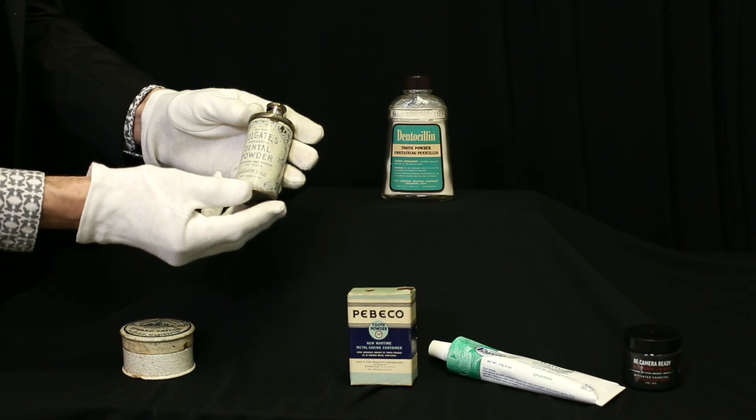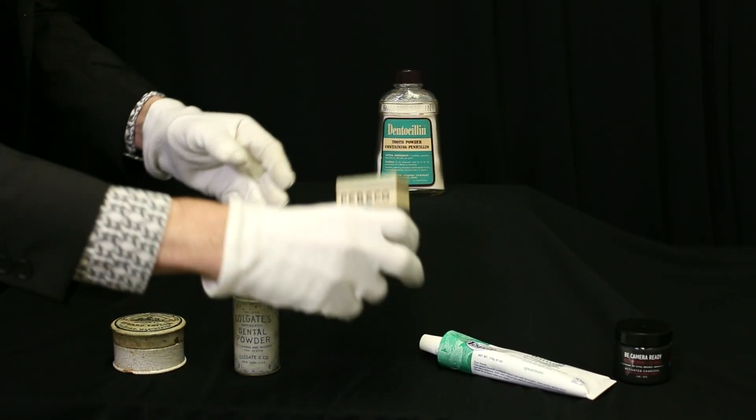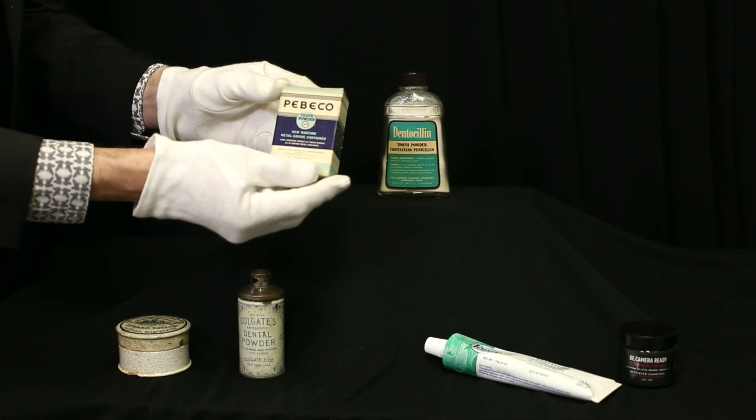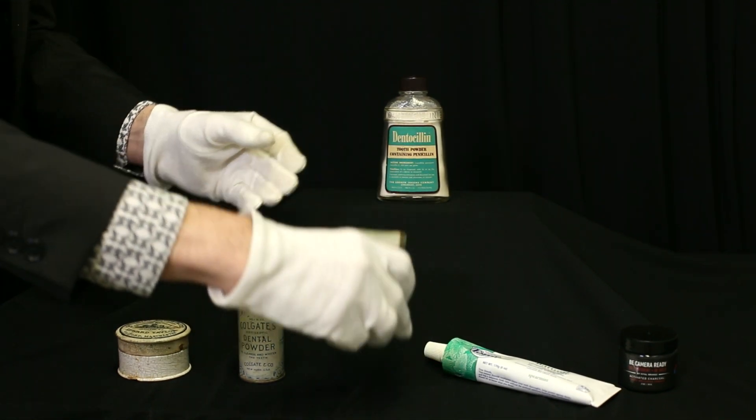Then we have one like this from Colgate with an antiseptic claim, 1906. And this one is reflective of the time it was produced — this one is from Pebico and it's called the wartime metal saving container. It was made of cardboard to save metal for World War II.